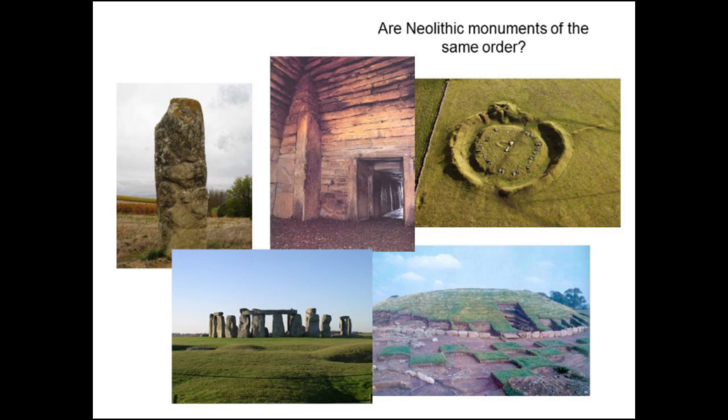An almost unstated consequence of the Renfrew scheme is that monuments form a sequence — one leading into another — but are all monuments of the same order? Is Stonehenge really the same as a large passage grave? It's almost latent that we feel these are equivalents in some way, and that's something I'd like to problematize and question.